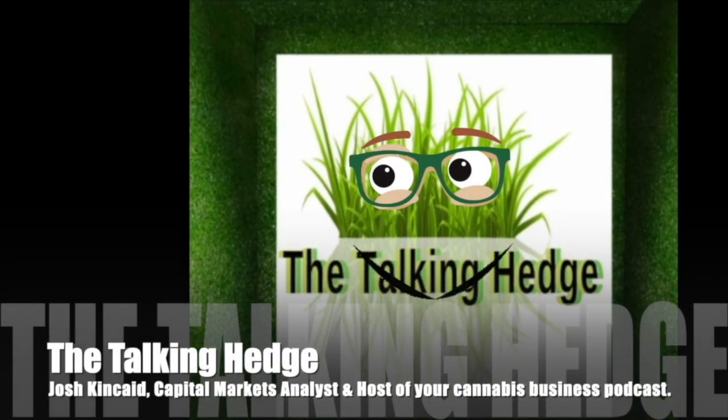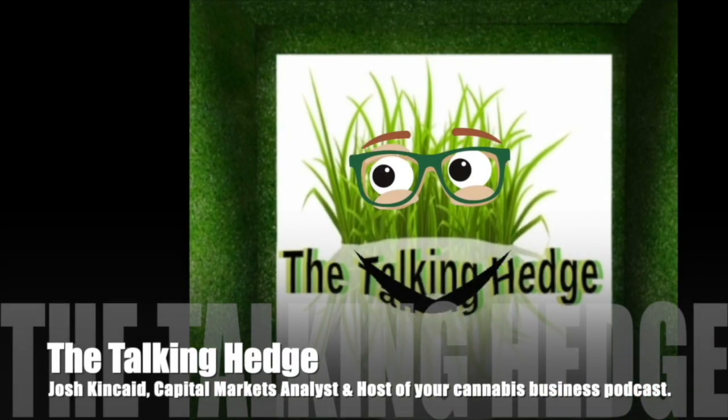Welcome back to the Talking Hedge. I'm Josh Kincaid, Capital Markets Analyst and host of your Cannabis Business Podcast.